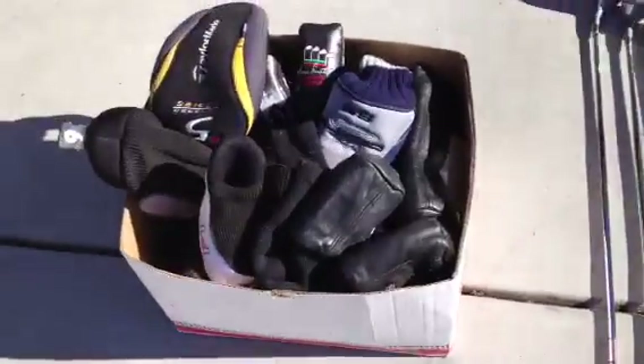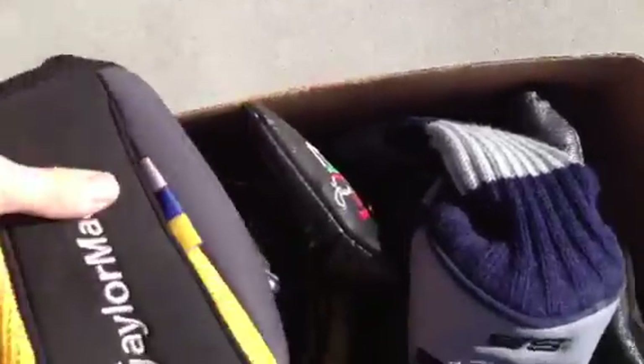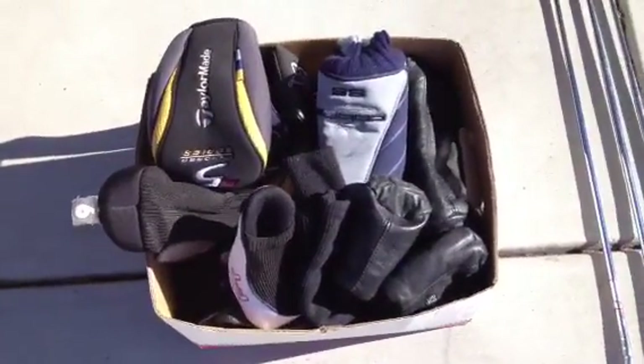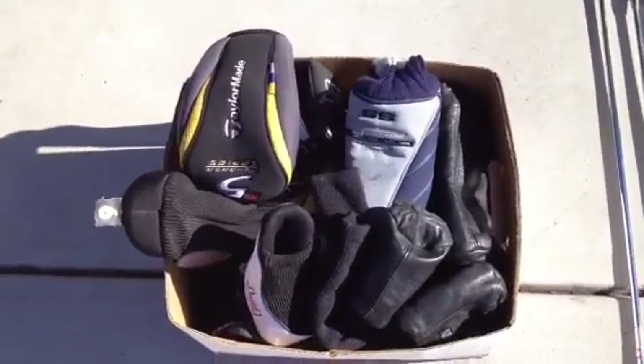And now here's just a box — I have a bunch of head covers. We got some really nice ones like this Frank Sinatra one, a putter one, TaylorMade, Cobra right here. This box is full of them. There's probably about $50 worth in there. I'll probably sell each one for about $2, or maybe throw them on different clubs to make them worth a little more.